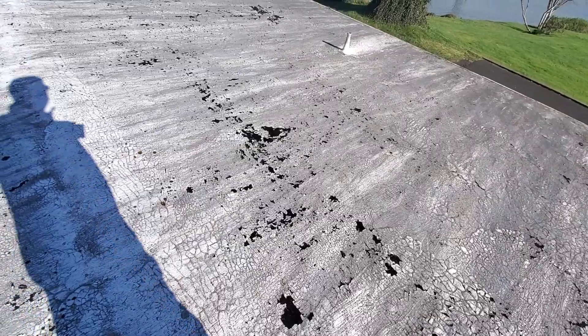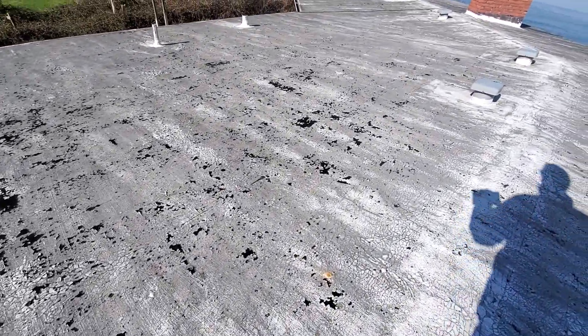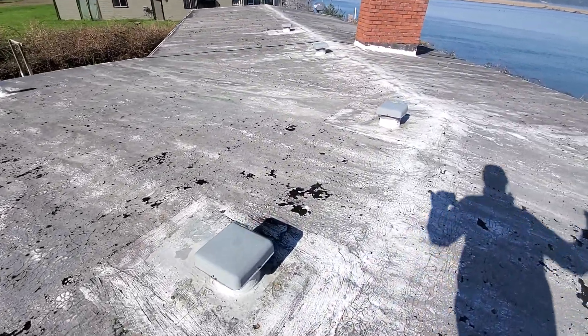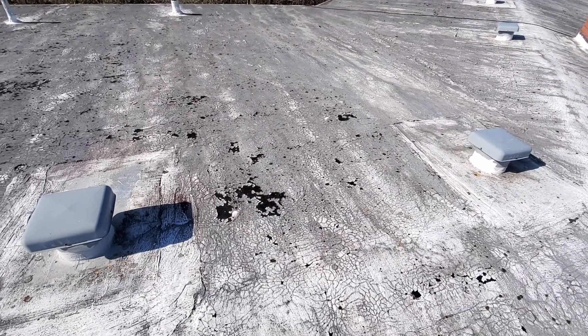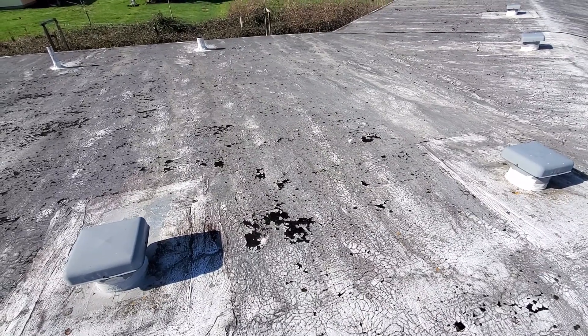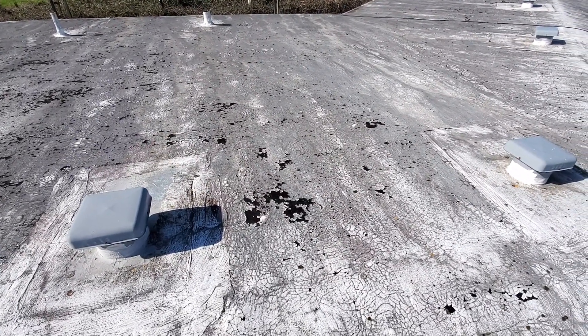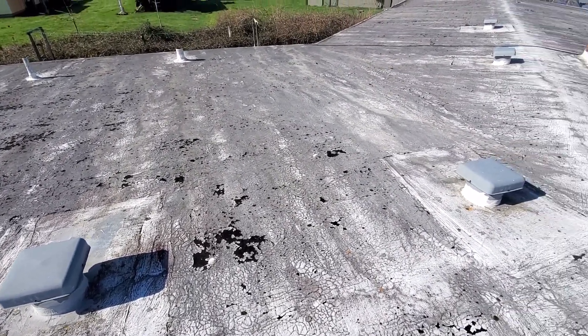At the time of inspection, we would call this roof well beyond the end of its useful service life. There are a variety of challenges here which accumulate to a claim that is pretty easily substantiated. We have blistering, cracking, bunching of the membrane-style roof, which would allow at least oblique, if not direct, access of water into the ceiling void.